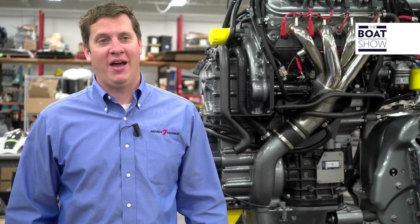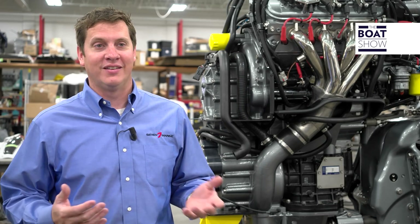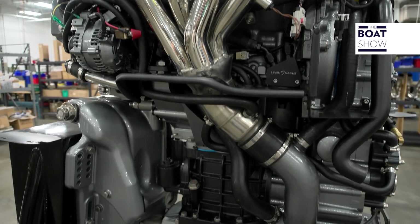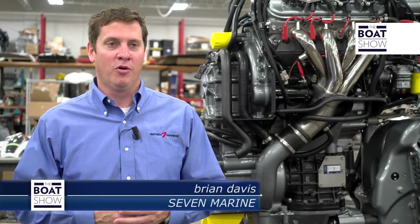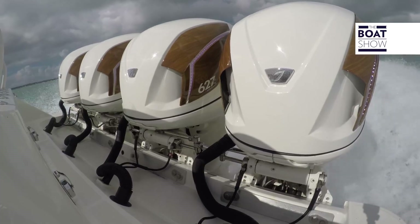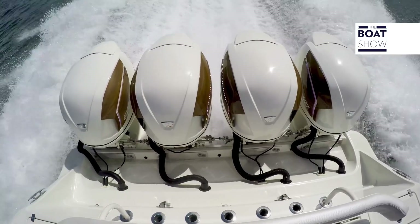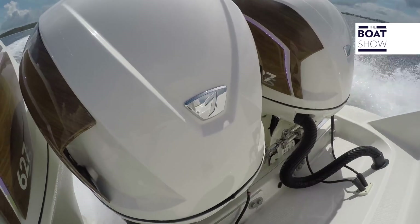This whole thing was really born out of passion, and it was born to change and revolutionize what the outboard experience is and what we felt it should be. We saw opportunities to improve style, to improve refinement, and to deliver big torque and big power in an outboard package. That's a mission we started back in 2010, and it's something we're very excited to continue — redefining what outboards are and looking at what the future might hold.